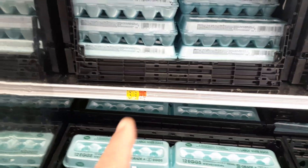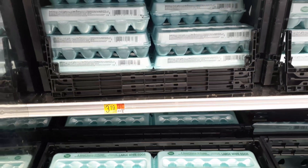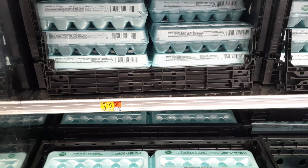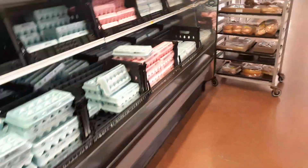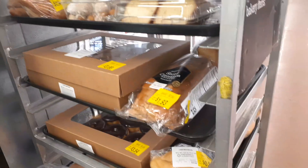I remember being in this same Walmart about two and a half to three years ago, and these exact same eggs were 78 cents. Now they're $3.19. That's like a 300–400% increase. Pro tip: at the back of the store near the dairy or bread department, they sometimes have a cart with marked-down baked goods.